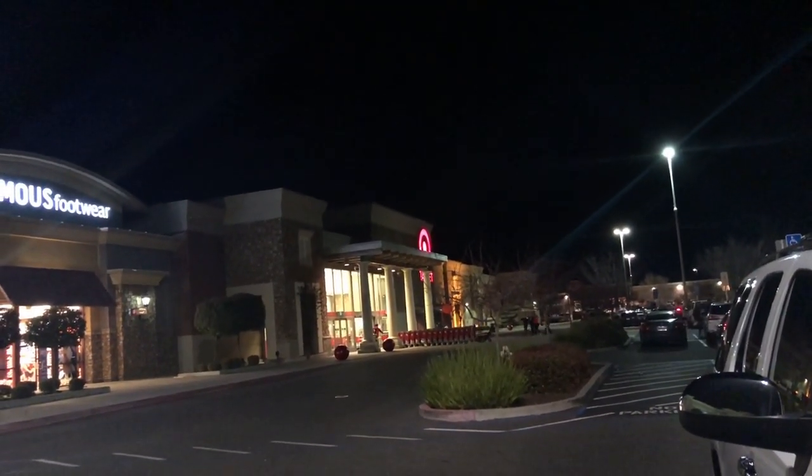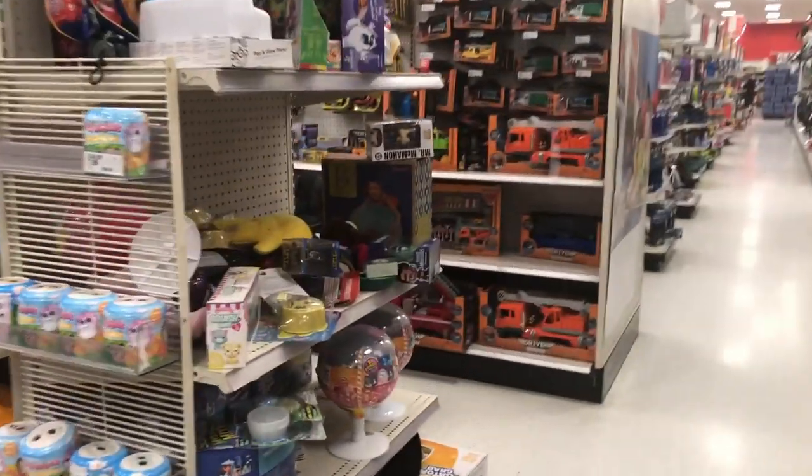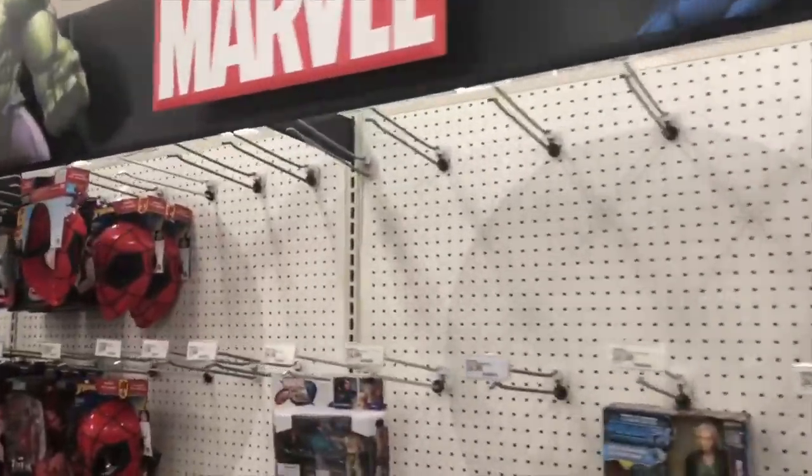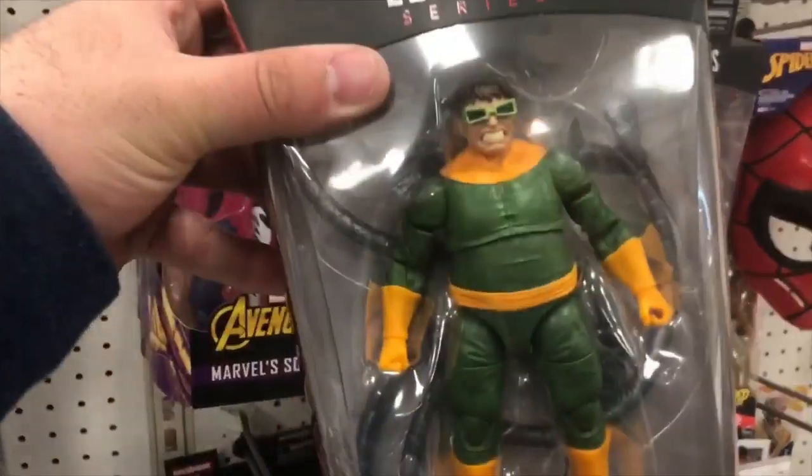Let's get at it - second Target stop. We're going to see if they have that Pete Dunn figure for Dan Who. Hopefully they have it. If not I'll probably hit up another Target or two tomorrow. This is the second Target store, this one's in Riverbank. Fingers crossed. Here we go. Let's see what they got. You can see the Marvel stuff - it's pretty bare. They do have the Spider-Man wave though.